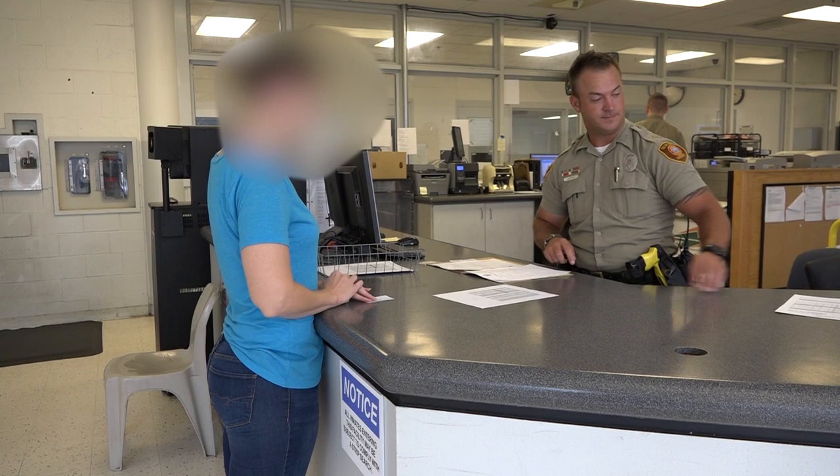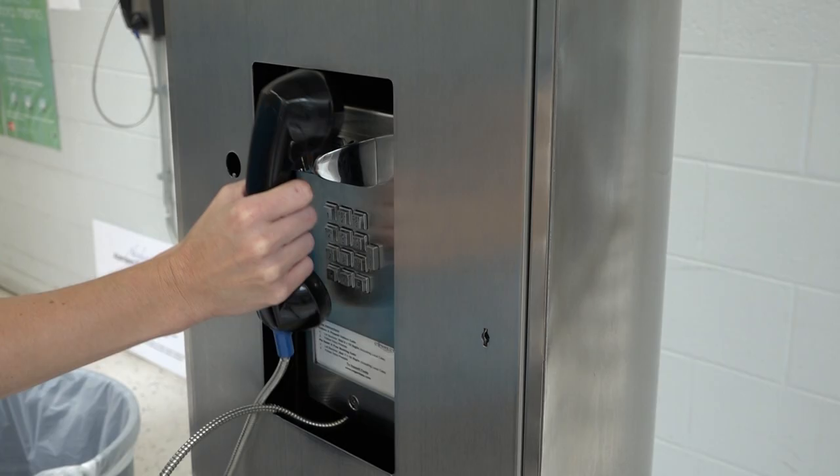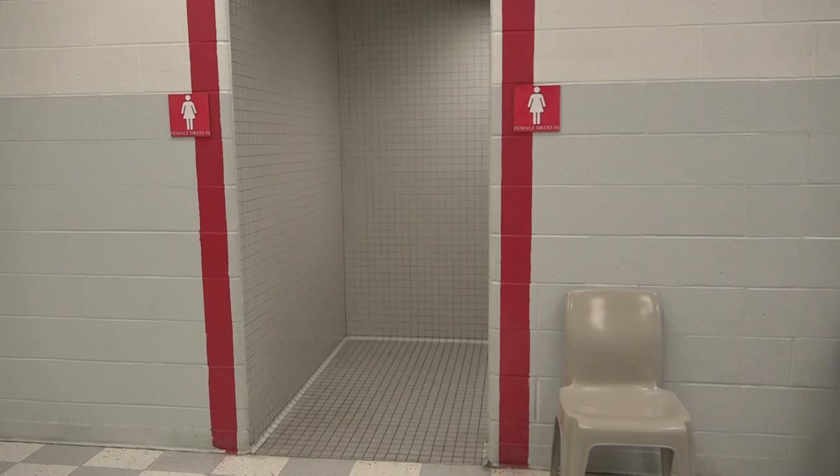If the person is able to pay their bond, they will be allowed to be bonded out by a Tulsa County certified bondsman. They are also told their court date at this time. The individual is then able to use the phone to make as many phone calls as they need to. If the person is unable to bond out, a classifications officer will interview them to determine where to house them in the facility.